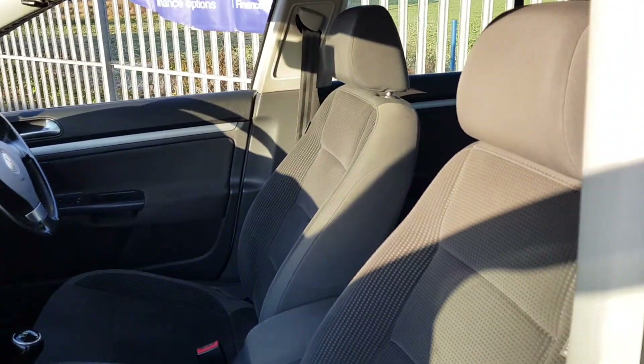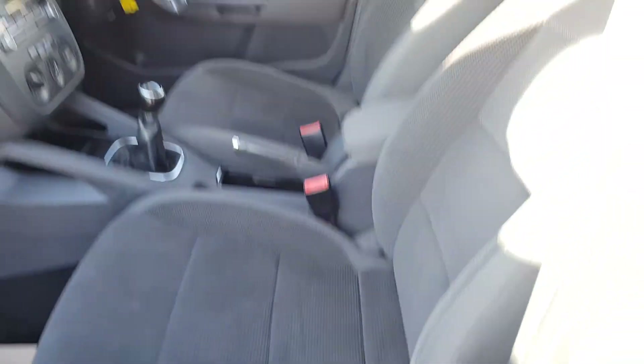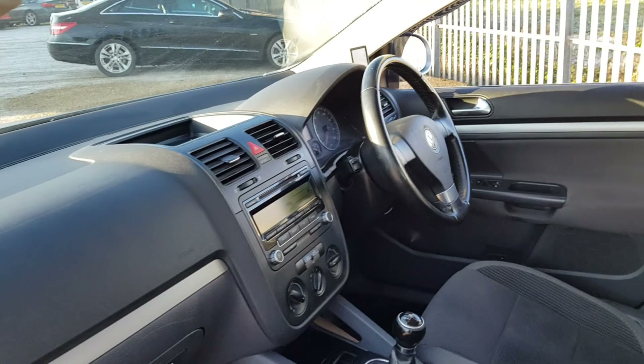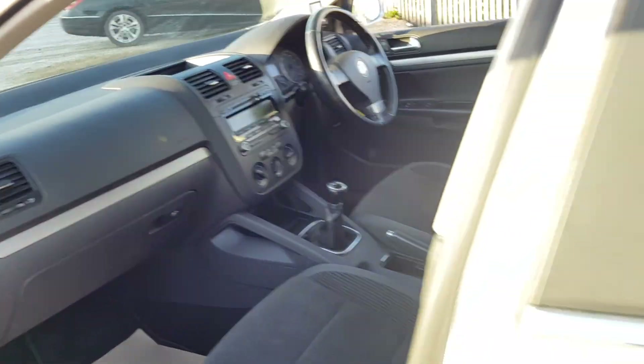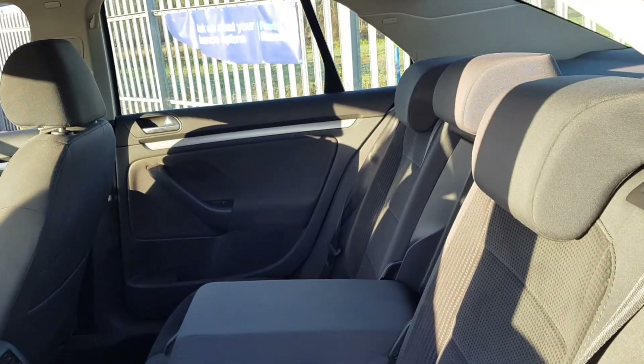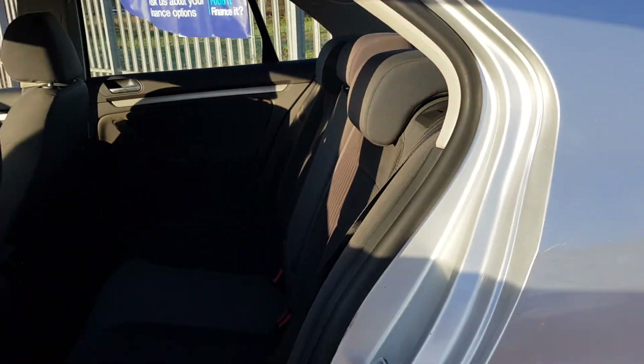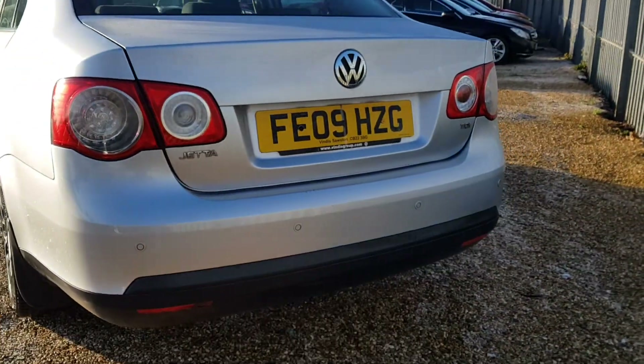The car has a full cloth interior which has been very well looked after. It's the five-speed manual gearbox, electric windows all around, and fully HPI clear as all of our cars are. There's electric windows front and back, a central armrest which does fold away if needed, as well as a ski hatch to access the boot. And you also have reversing sensors.